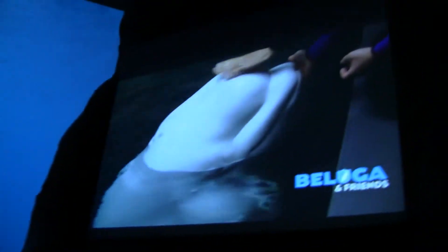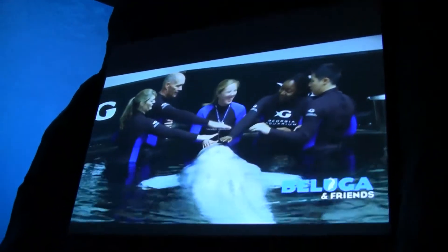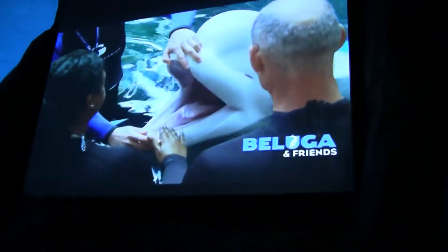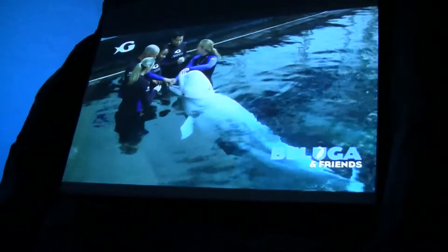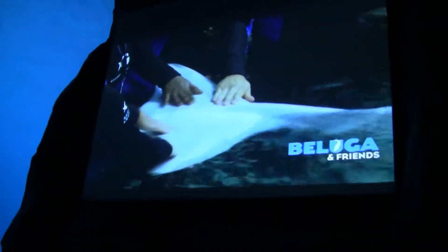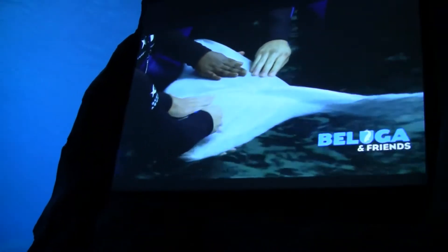Does anybody have any questions about the beluga whales or the harbor seals? The harbor seals will be back. The question is about Grayson — this is Grayson, this is our juvenile male, and his skin looks a little white.